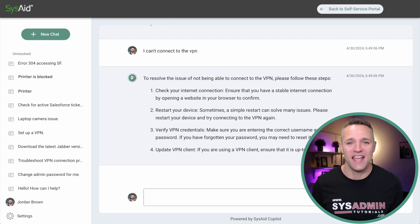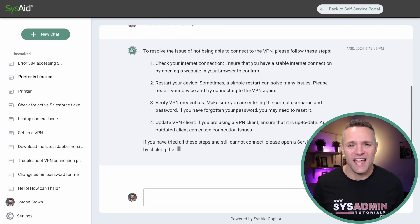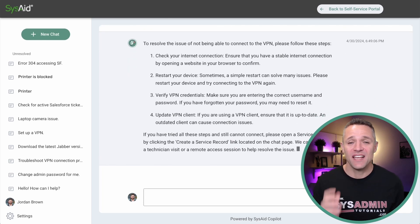Just like that, we are given the answer. Where does this answer come from? It comes from a combination of things: the large language model, previous service records within your organization, and it can correlate company data from areas such as SharePoint or file share locations.